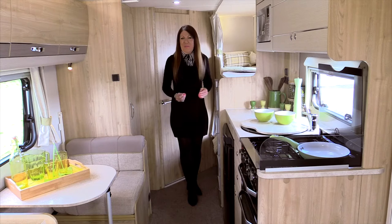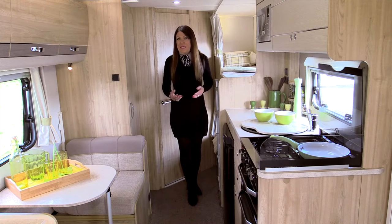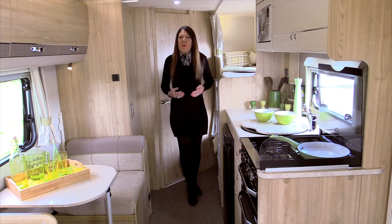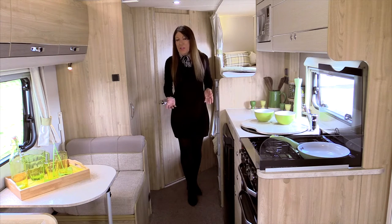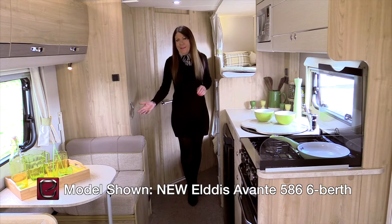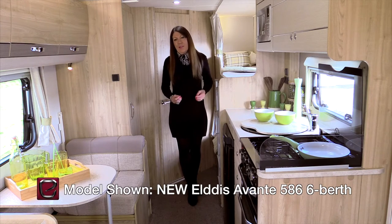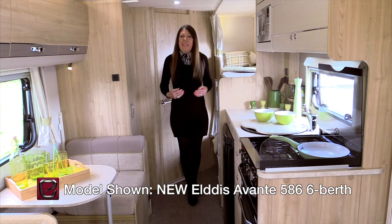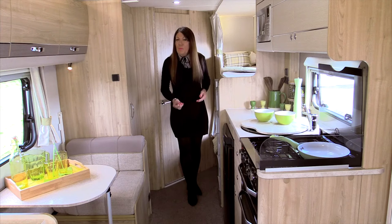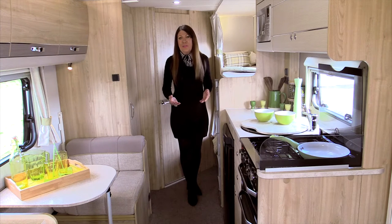If the super-sized Avantes are set to grab a big slice of the range's glory this year, that's not to take it away from the other new layout in the range, the 586. This one also has bunk beds and a wide dining area. This layout has already established itself in the lighter weight Explore range, where it still sits, and now by popular demand has been introduced to the higher-spec Elddis Avantes line-up.